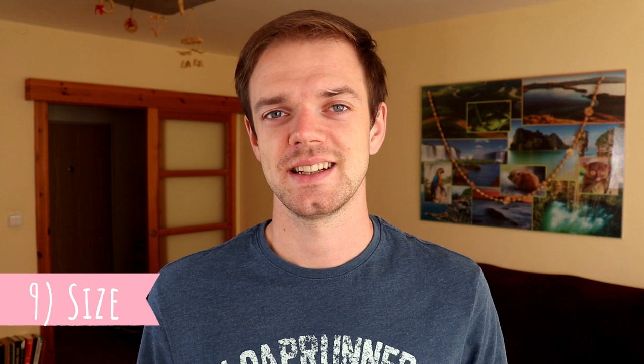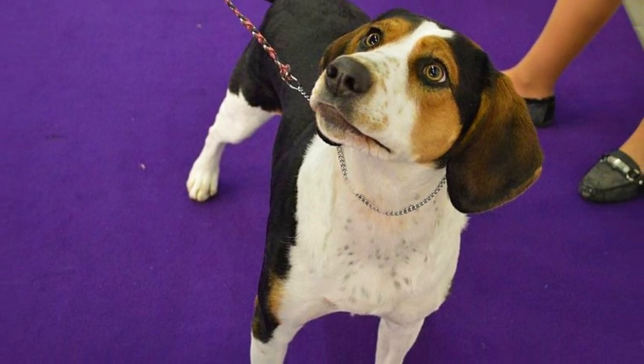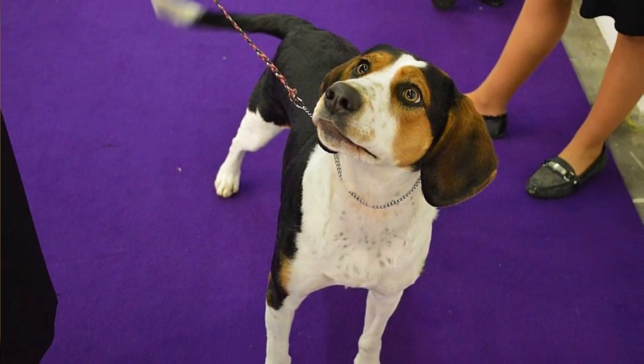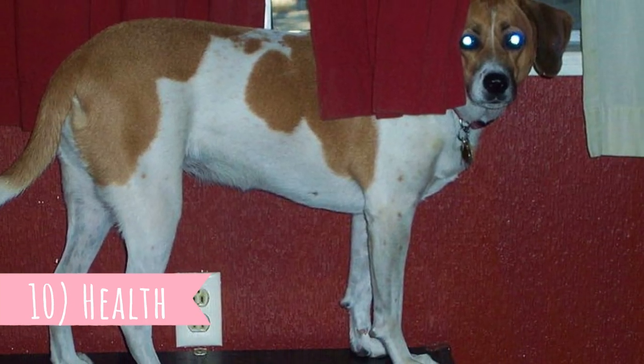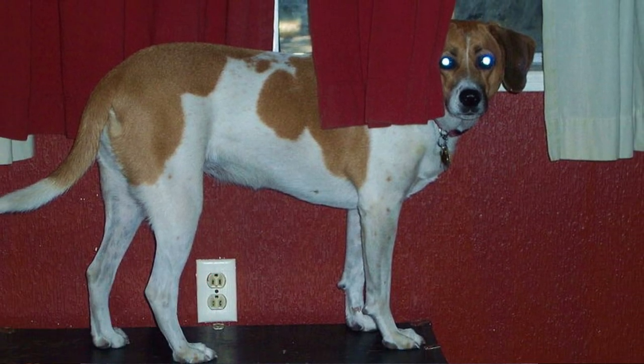Number nine: Size. Depending on the gender, where females are naturally a little bit smaller than males, the average Treeing Walker Coonhound height is between 20 to 27 inches, which is 51 to 69 centimeters, and their weight should be between 50 to 70 pounds, which is 23 to 32 kilograms. The Treeing Walker Coonhound does not suffer from many health issues and is a relatively healthy dog. They can be prone to paralysis due to acute inflammation of the nerves. Their average lifespan is 11 to 13 years.